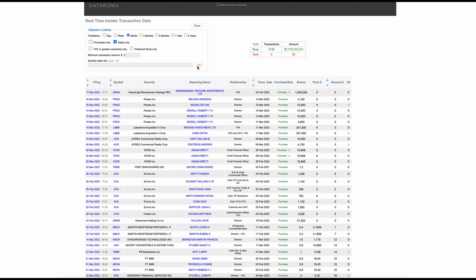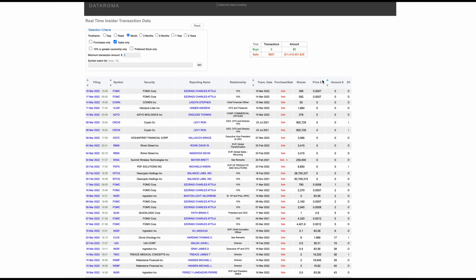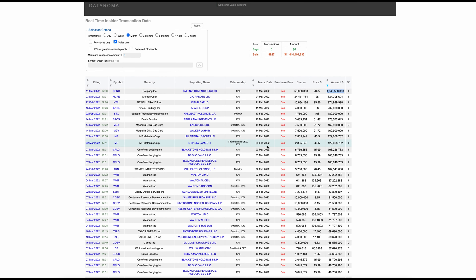You can also switch to sales only and hit go to see all the sales. Clicking the down arrow sorts by volume — for example, 50 million shares of CPNG were sold, which is a significant amount. It seems like those insiders decided to exit that company. All of this can really help you track what insiders are buying and selling. That's just one of the websites we're going over today; there's another one coming up.